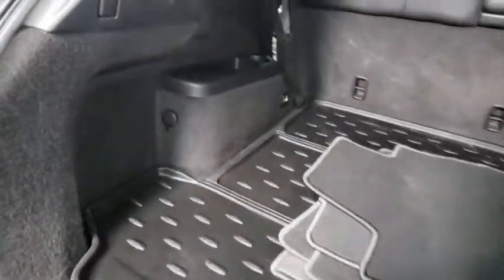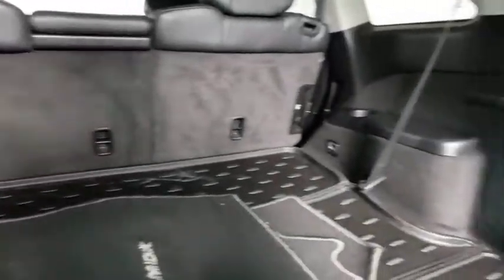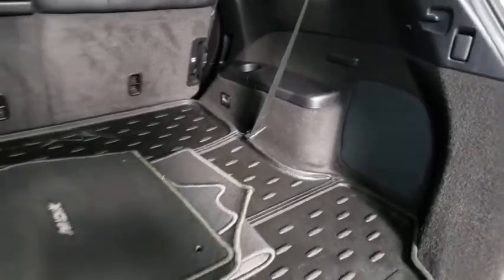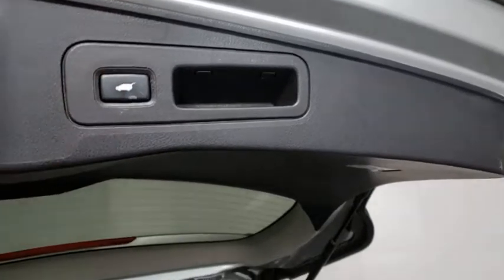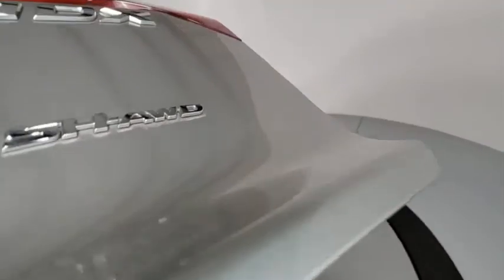Heated front seats, fog lights, security system, trip computer, power windows, electronic stability control, rear window defroster, panic alarm, overhead console, brake assist, power moonroof, remote keyless entry.